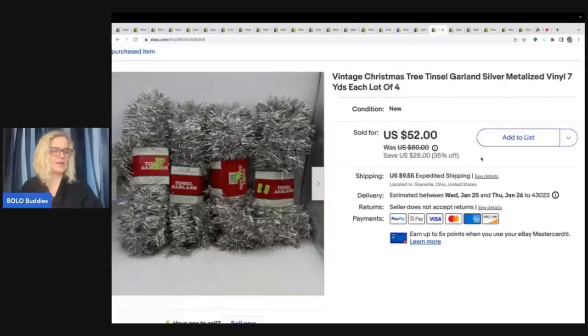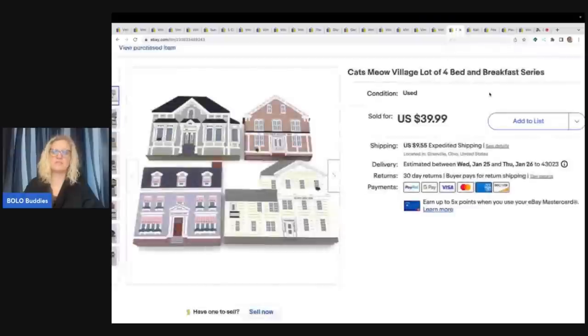This right here I almost donated — I got it out of a thrift store mystery box. It was kind of big and bulky, but I listed it. It is vintage Christmas tree tinsel garland, silver metalized vinyl, seven yards each, and there are four of them. I sold these for $45 plus shipping. Cats Meow — I always pick it up if I can get it cheap. I don't enjoy listing it for some reason, but I know it sells well. A lot of times it sits in my money pile, but I got all of these listed and I keep selling them. This is the bed and breakfast series — I sold these for $39.99 with the buyer paying shipping, and my cost of goods for all of them was probably like a dollar.